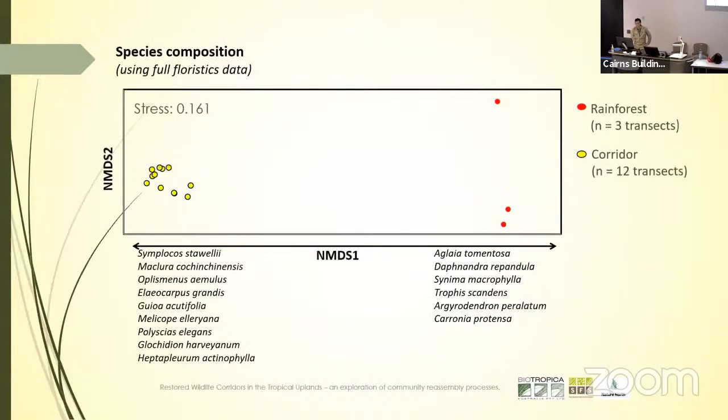We also did an ordination. Species diversity is one thing, but species composition is quite another. If we're asking whether species composition is getting close to rainforest, the answer would have to be nowhere close — and I don't think that's going to change even after sampling more rainforest sites. When we plot the composition in two dimensions, all the corridor plots in yellow are clustered at one end of the ordination and the rainforest sites clustered at another end, driven by species still associated with early successional environments in the corridor.